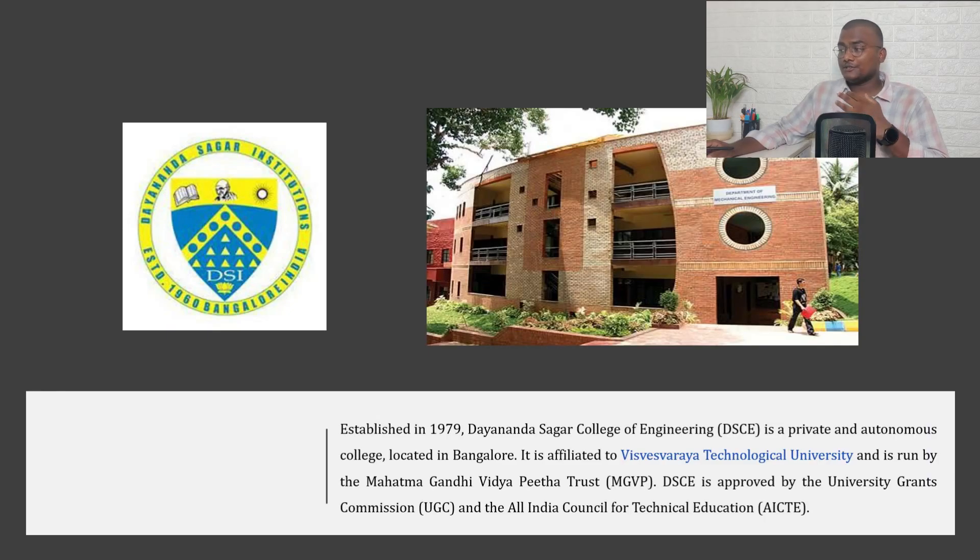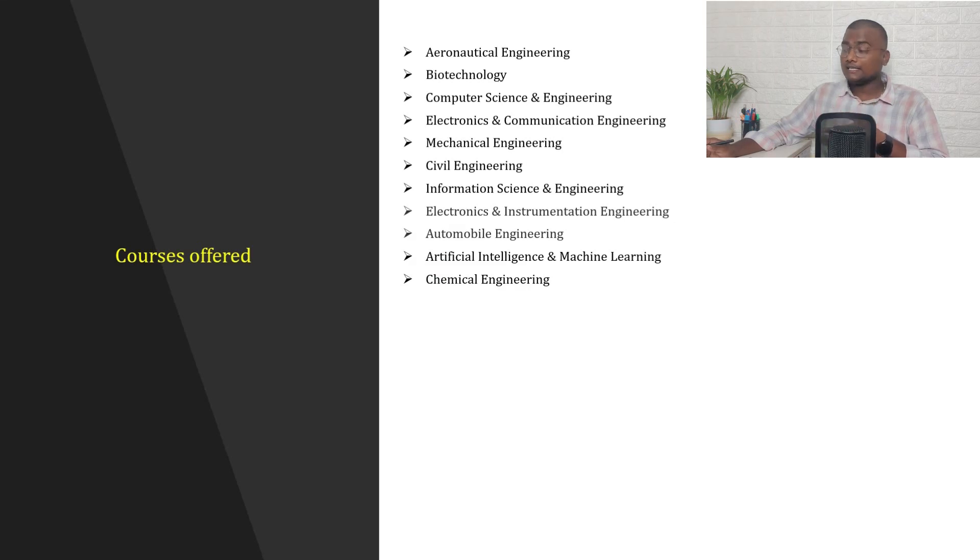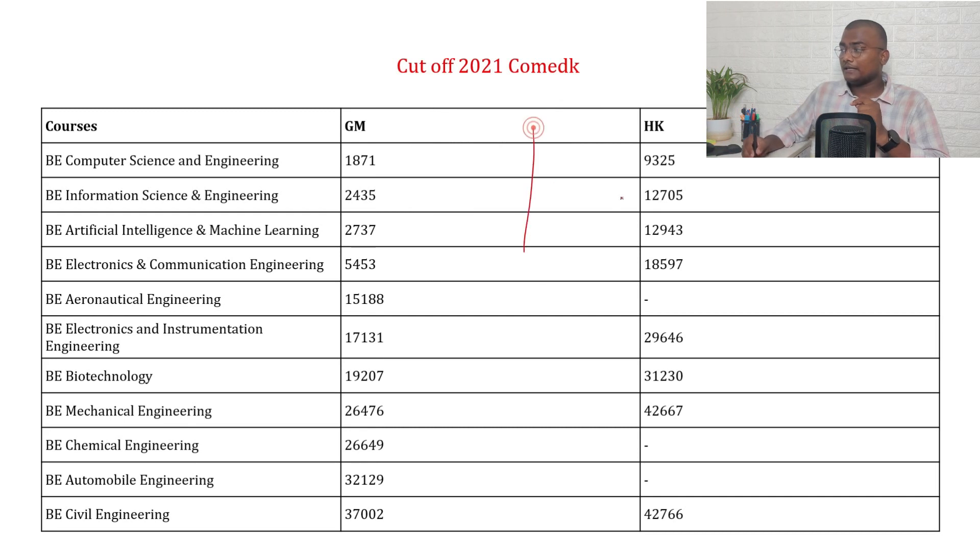The last college in the list is Dayananda Sagar College of Engineering (DSCE), established in 1979. It is a private autonomous college located in Bangalore, affiliated with Visvesvaraya Technological University (VTU), run by the Mahatma Gandhi Vidyapeetha Trust, and approved by UGC and AICTE. Mode of admission is through JEE Mains, KSET, and COMEDK. Courses and cutoffs are shown — general merit and Hyderabad-Karnataka region students' cutoffs are available.